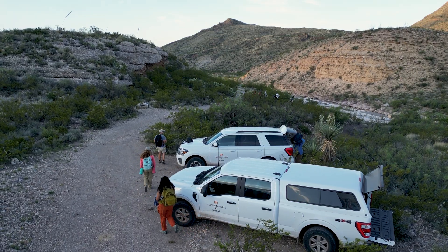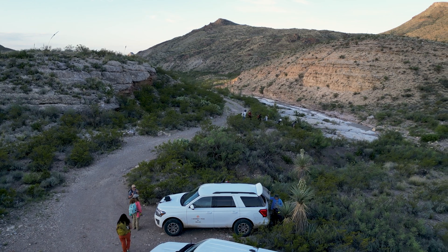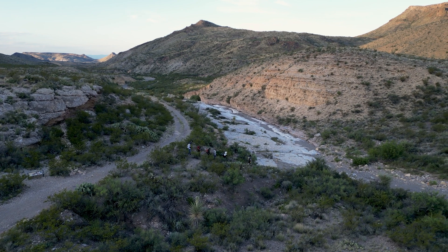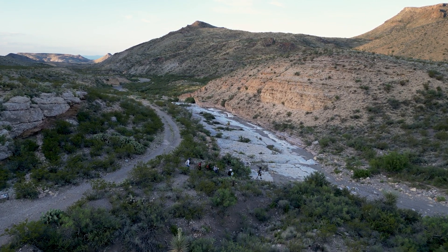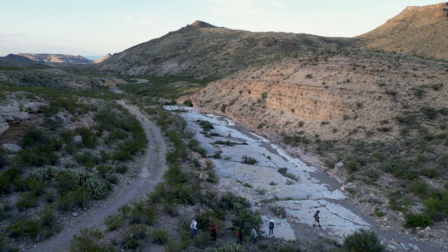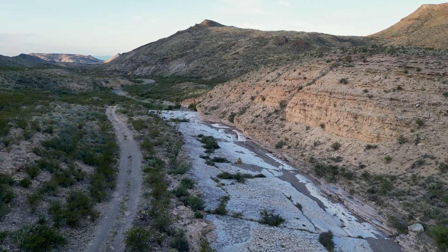Field experiences are one of the things that make a geoscience degree unique among other STEM fields, and field experiences have long been considered a critical part of an earth science curriculum. But we're in a time now where many departments are re-evaluating the role of field camps in their curriculum and even questioning if they're needed in a modern degree plan.